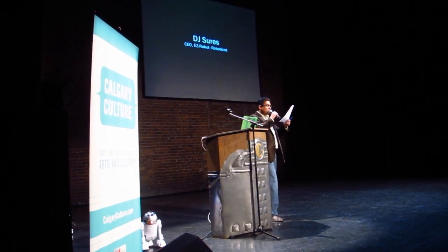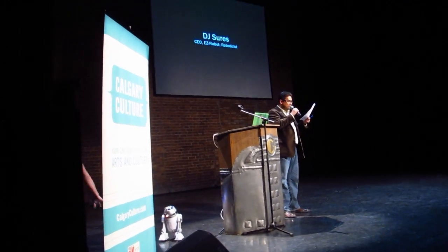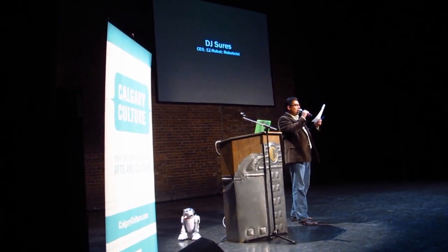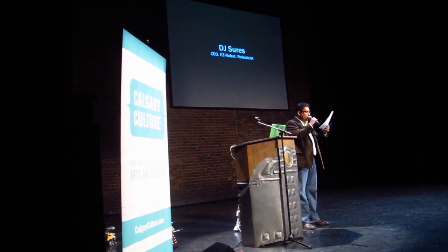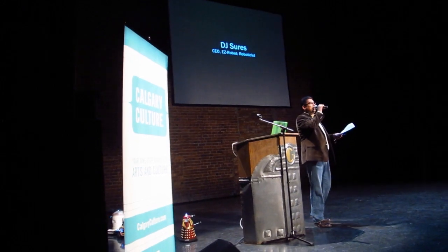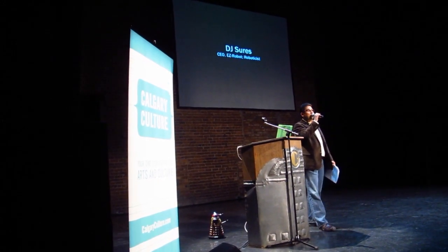He introduces advanced robotics to the masses through an easy-to-use graphical interface. DJ's studies include robotic vision tracking, overcoming technological intimidation, robotic social integration, and using a lightsaber. Ladies and gentlemen, DJ Shurs and Ferris.